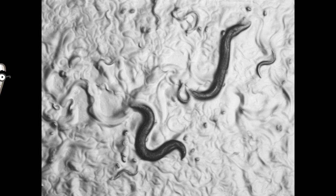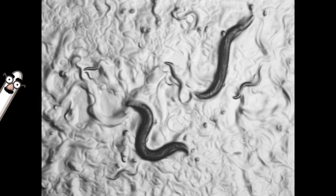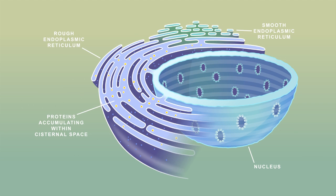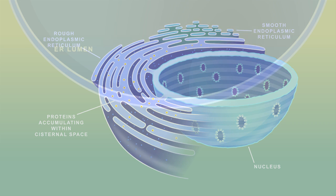An accumulation of misfolded proteins in the ER caused by stress activates three conserved signaling pathways, which go on to regulate downstream transcriptional and other responses in ways that allow the cell to alleviate its protein misfolding problem.